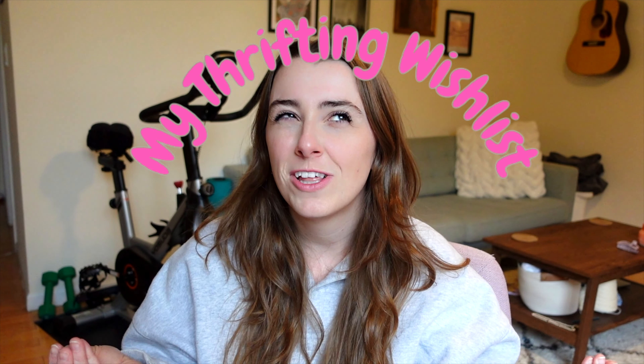Hey everybody, my name is Allison. Today I wanted to share my thrifting wish list. I do a lot of thrifting content — I really love to go thrifting. I live in Manhattan and there are just so many good thrift stores at my fingertips, which is such a luxury. I'm really lucky to have access to so many cool thrift stores, but it also makes purchasing things much more overwhelming.